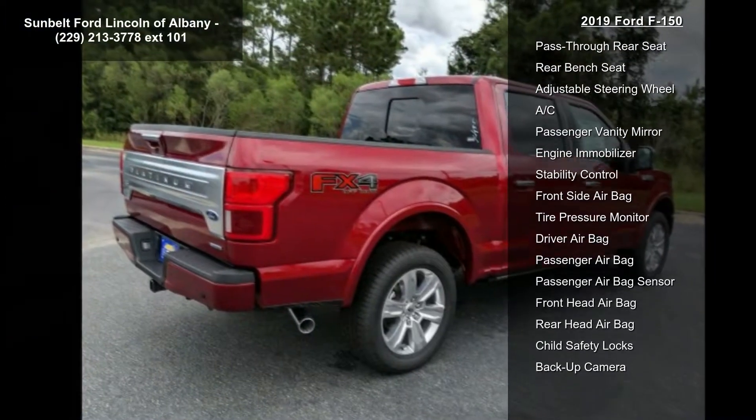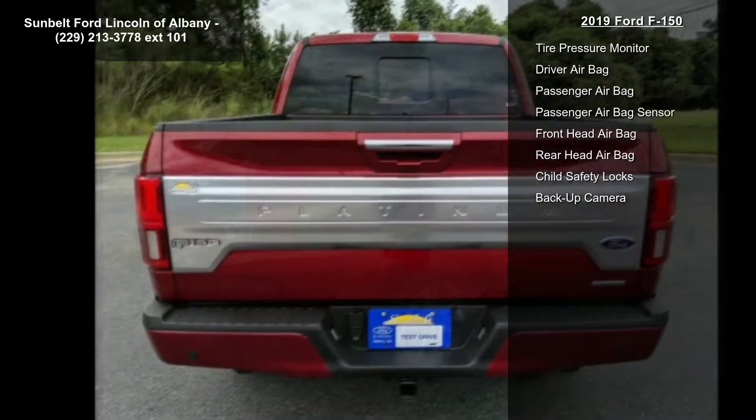Gross vehicle weight: 7,000 lb payload package, 3.31 axle ratio, 4-wheel drive, power steering, and ABS.